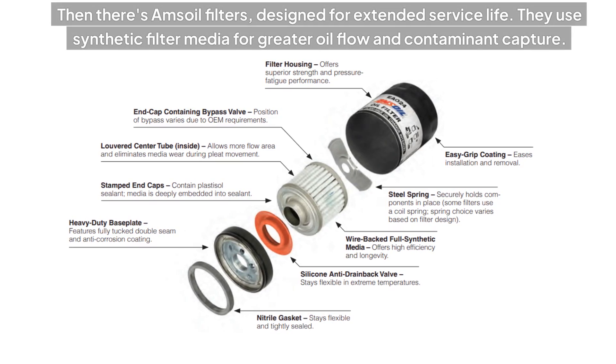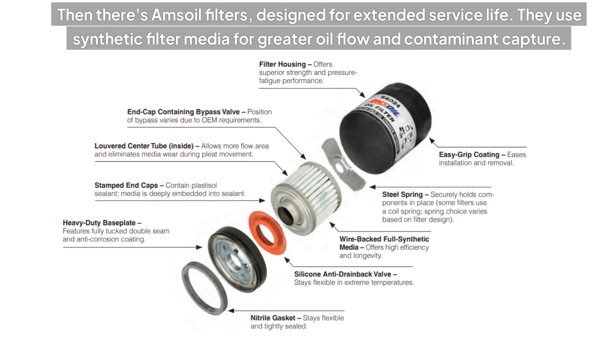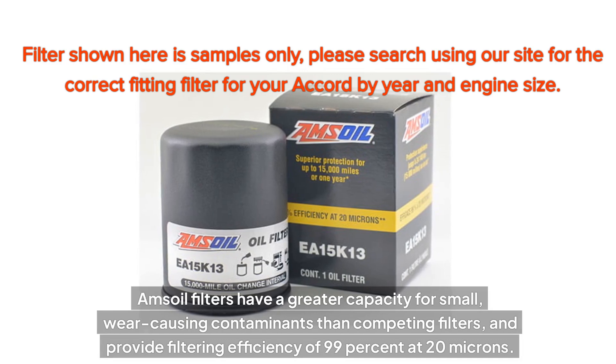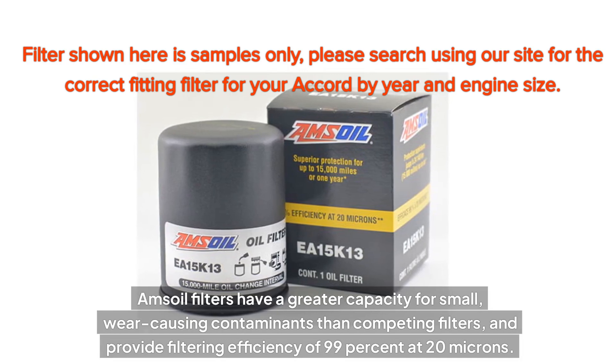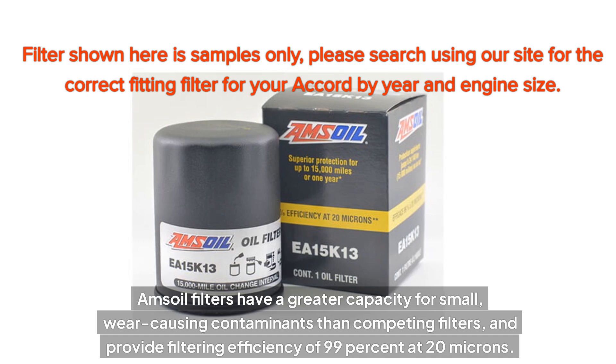Then there's Amsoil Filters, designed for extended service life. They use synthetic filter media for greater oil flow and contaminant capture. Amsoil Filters have a greater capacity for small, wear-causing contaminants than competing filters and provide filtering efficiency of 99% at 20 microns.